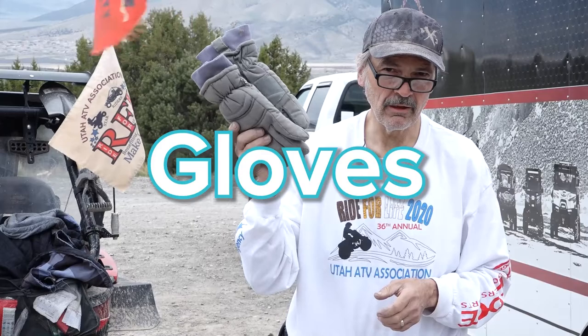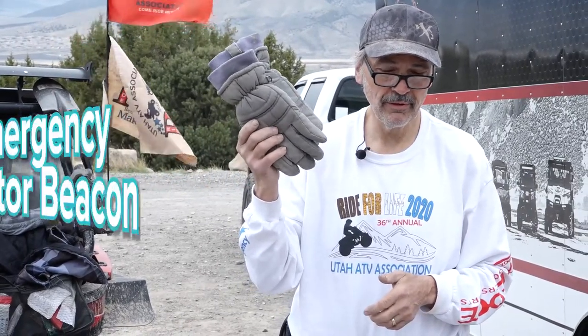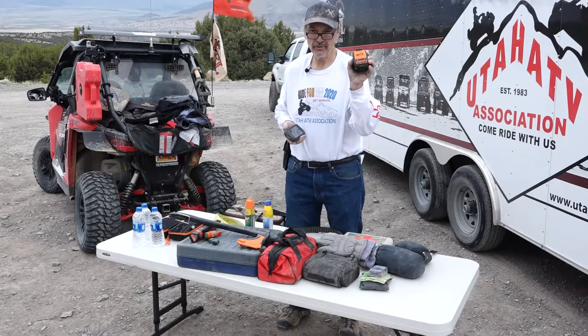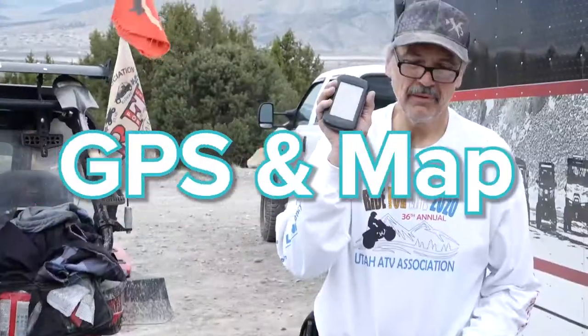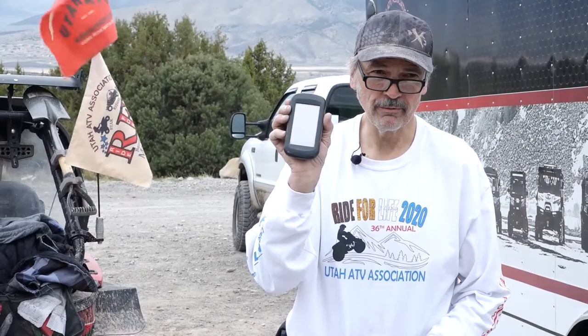An extra pair of dry gloves — warm. I recommend winter-type gloves. A spot rescue beacon or a Garmin inReach. A lot of times when we're out riding, we're out of cell phone range. If there's an accident and somebody's seriously hurt, this will get help to you a lot faster. A GPS and a paper map of the area where you are riding.